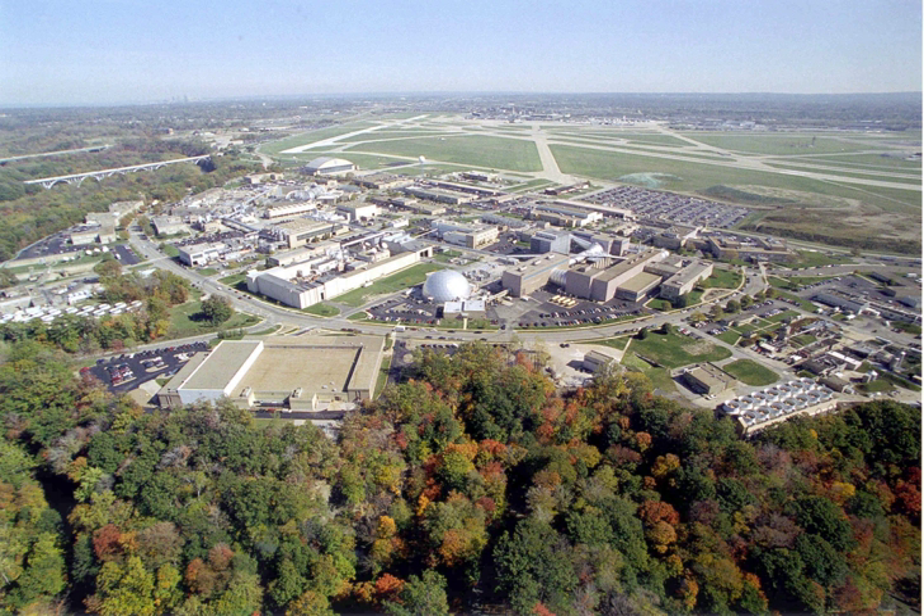As of May 2012, it employed about 1,650 civil servants and 1,850 support contractors located on or near its site. In 2010, the formerly on-site NASA Visitors Center moved to the Great Lakes Science Center in the North Coast Harbor area of downtown Cleveland.